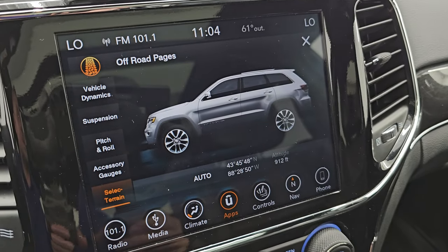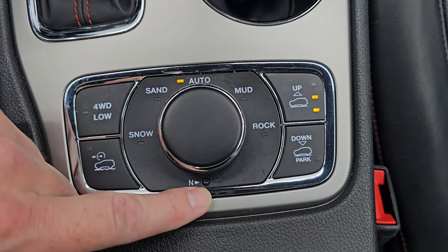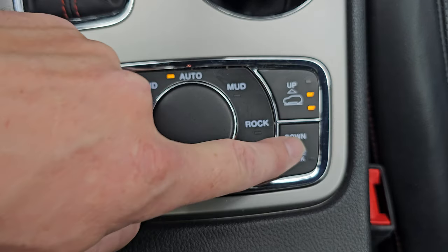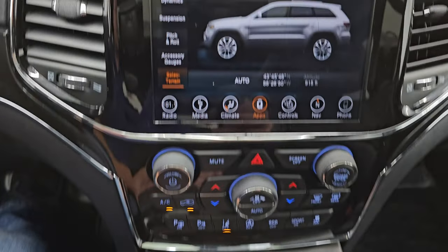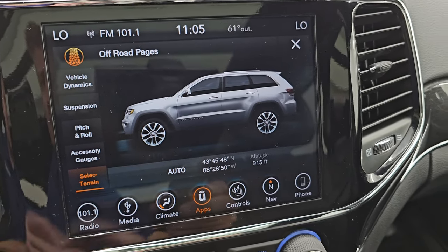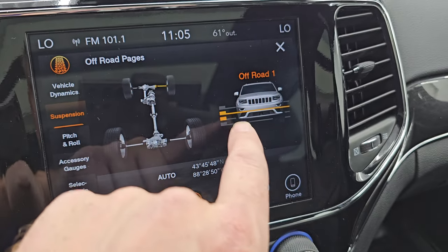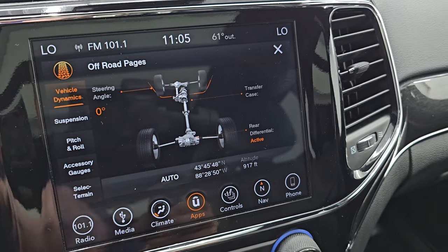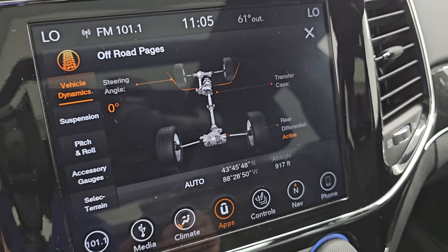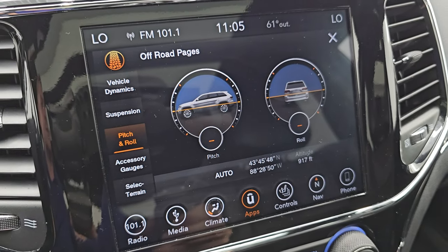Here are the off-road pages — you can see we're on the select terrain right now. That's part of the Quadra-Trac II system, which gives you snow, sand, auto, mud, and rock, as well as a neutral setting for flat-towing, speed select, crawl control, and four-wheel drive low. This is your four-corner air suspension system — as you turn the knob you can go into sand, snow, and mud. The four-corner air suspension gives you off-road mode 1, off-road mode 2, normal mode, and entry-exit mode. You also have vehicle dynamics with steering angle — as I turn the steering wheel you can see the tires turn on screen. You get latitude, longitude, altitude, pitch, and roll — great for off-roading.